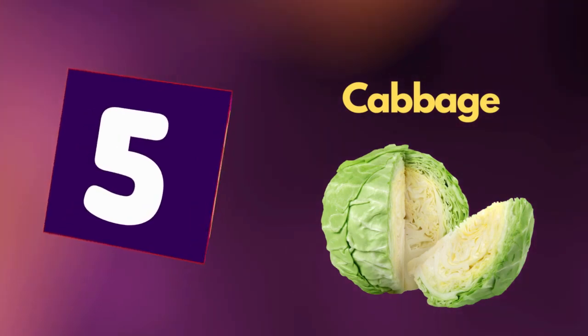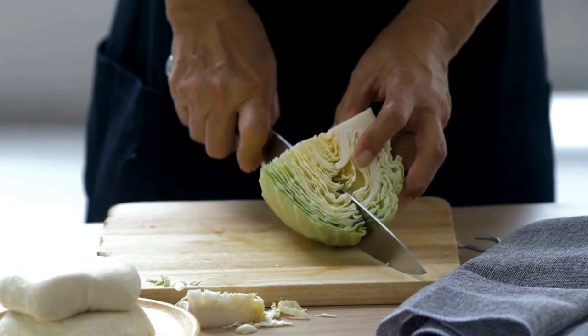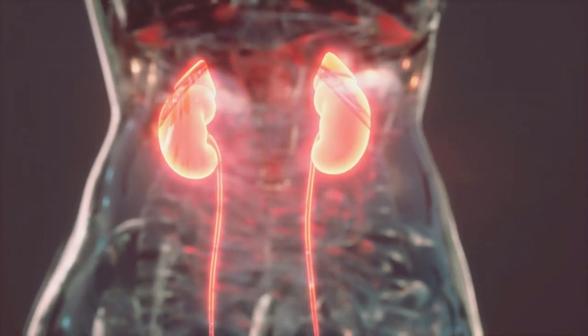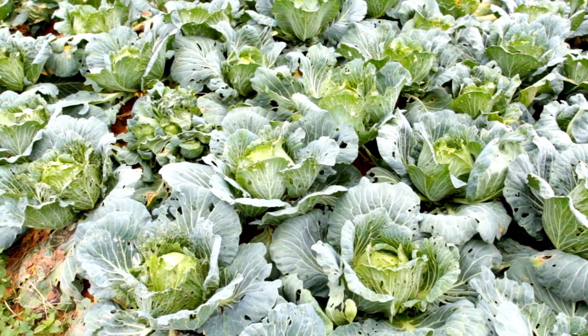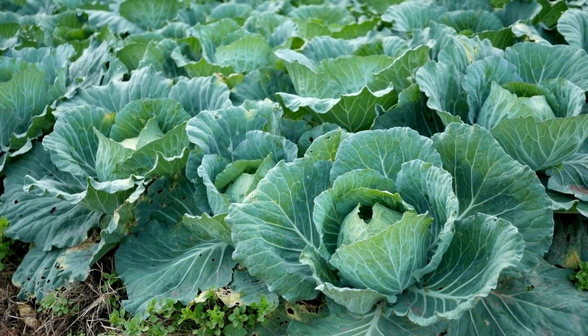Number 5: Cabbage. Cabbage is a leafy vegetable that may be beneficial for people with chronic kidney disease. It is relatively low in potassium and very low in sodium, yet it also contains many helpful compounds and vitamins.